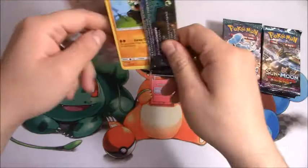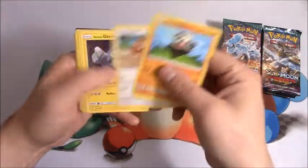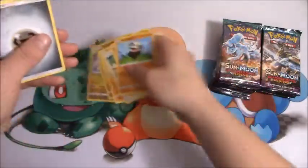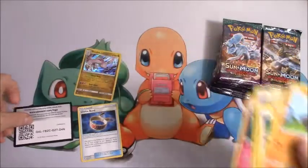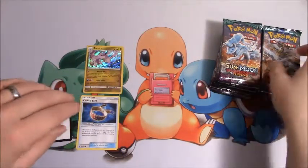If you saw my 108 booster pack opening, you saw that my pulls were insane out of those boxes. And right off the bat, we have a Holo Garbodor — put that down right there. A Choice Band. That's a good pack right there: a Holo and a Choice Band.